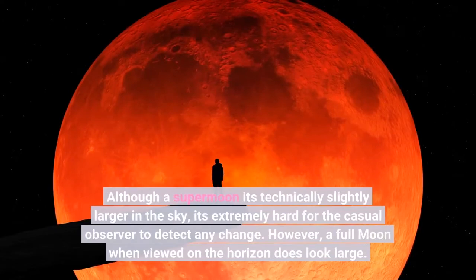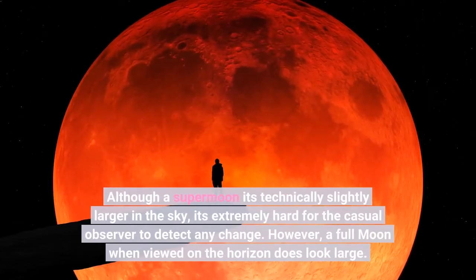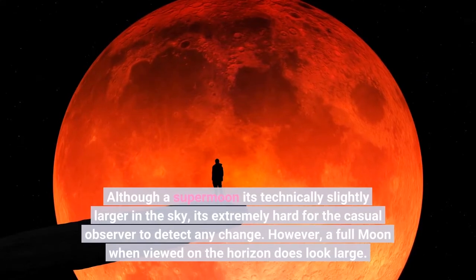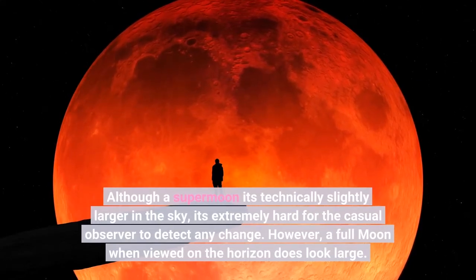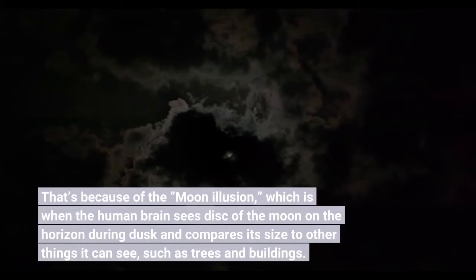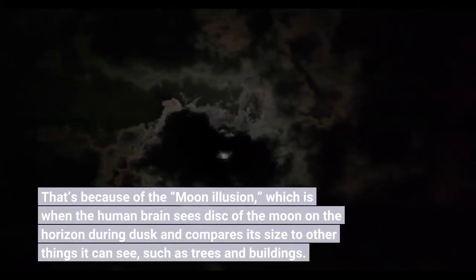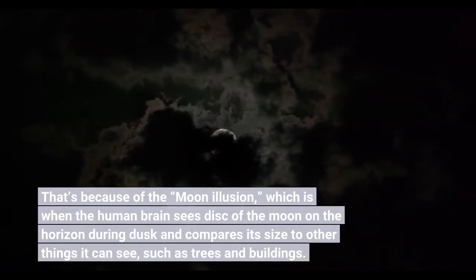Although a supermoon is technically slightly larger in the sky, it's extremely hard for the casual observer to detect any change. However, a full moon when viewed on the horizon does look large. That's because of the moon illusion, which is when the human brain sees the disk of the moon on the horizon during dusk and compares its size to other things it can see, such as trees and buildings.